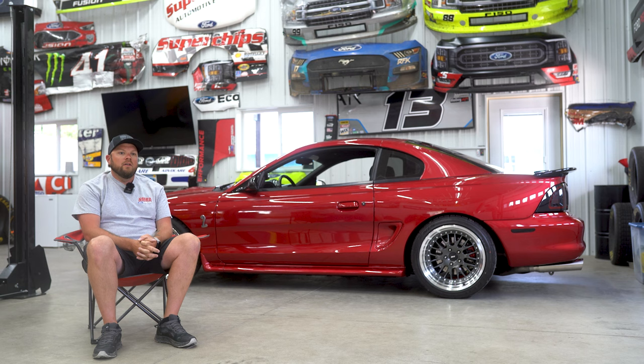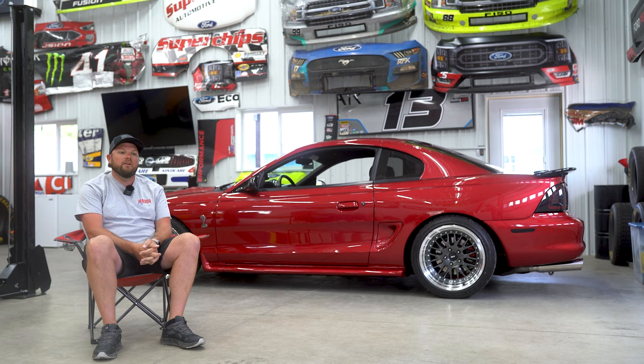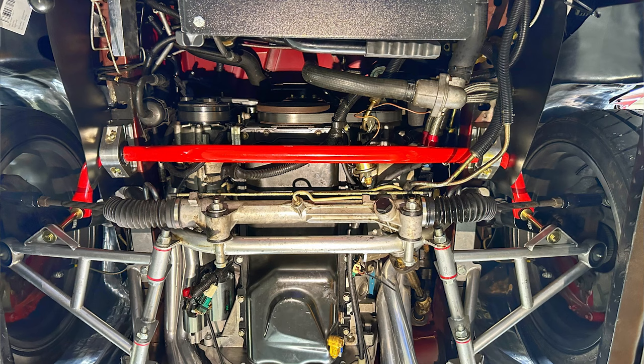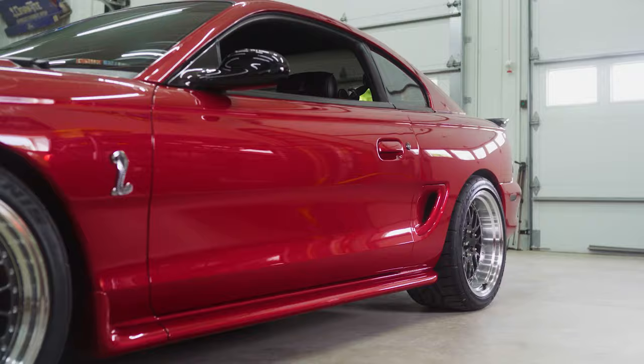For suspension, it's got UPR coilovers and a UPR K-member. It's got BMR upper and lower control arms, all on-car adjustable spherical bearings. I did the UPR torque box reinforcements, a rear strut tower bar — basically everything I could do to make this thing handle good. It didn't have subframe connectors when I bought it, so I've got the Stifflers full system subframe connectors and Stifflers transmission crossmember.